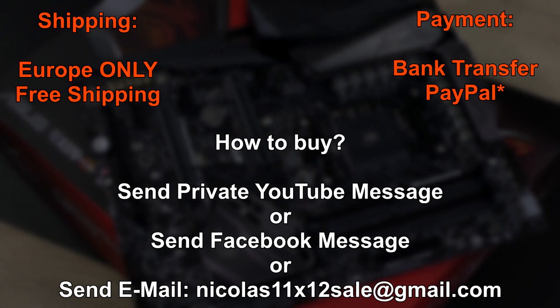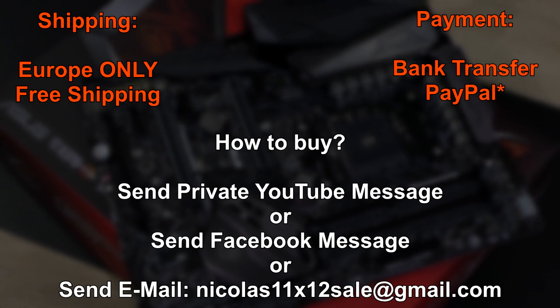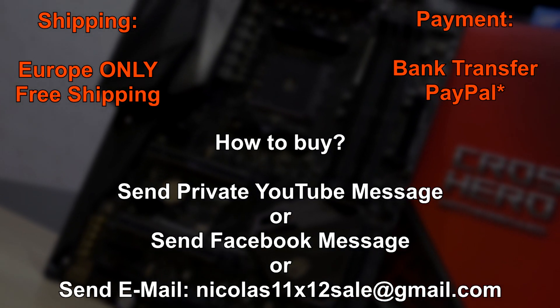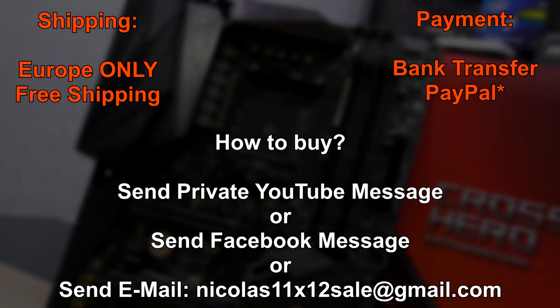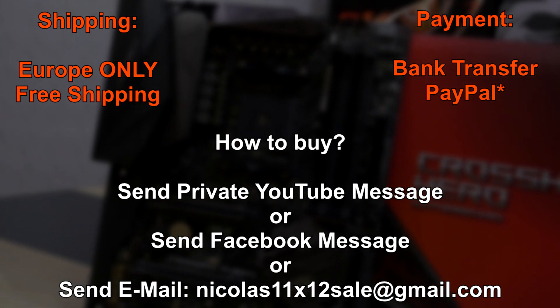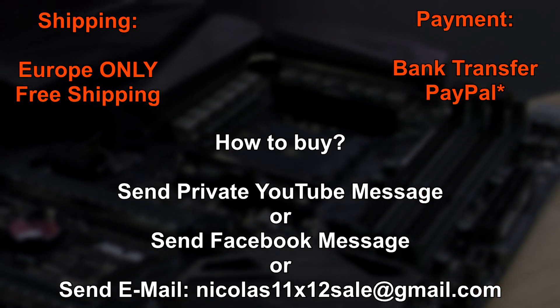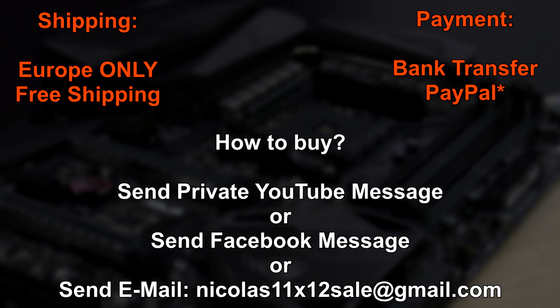And what about payment, you ask? Well, I prefer a simple bank transfer. However, if you so desire, I could do PayPal as well. But if it's PayPal, please use the option of sending money to friends and family, because if you don't, PayPal charges me like 7%, which is quite a lot actually.